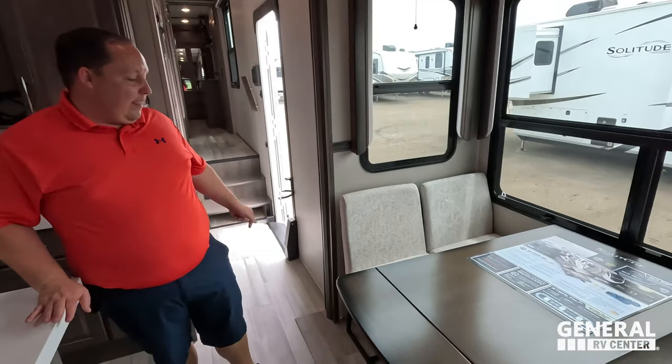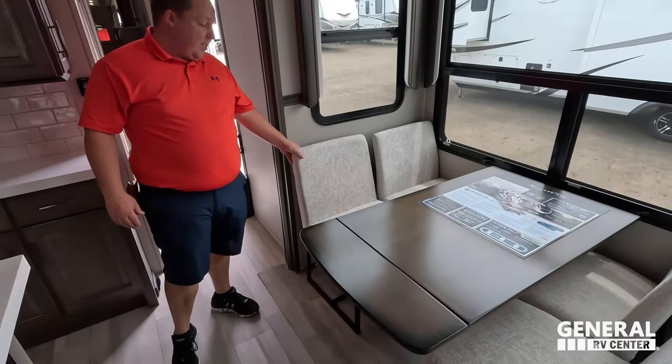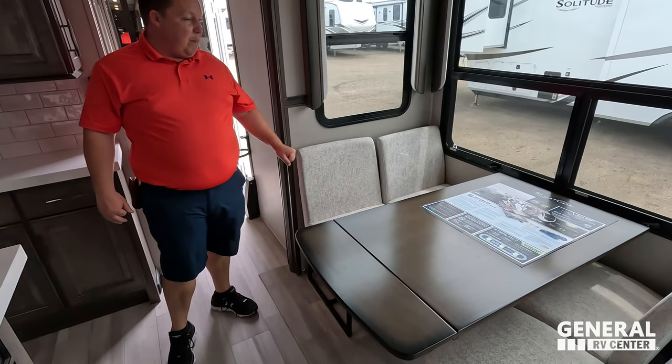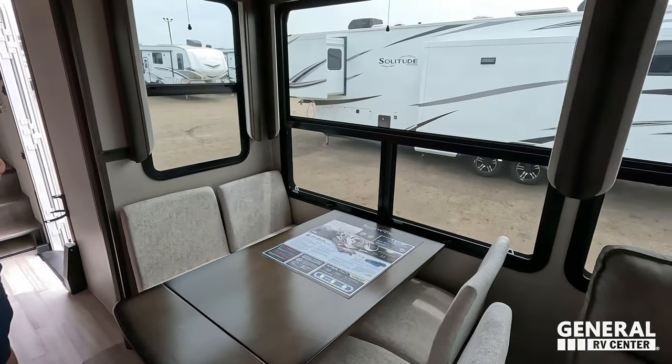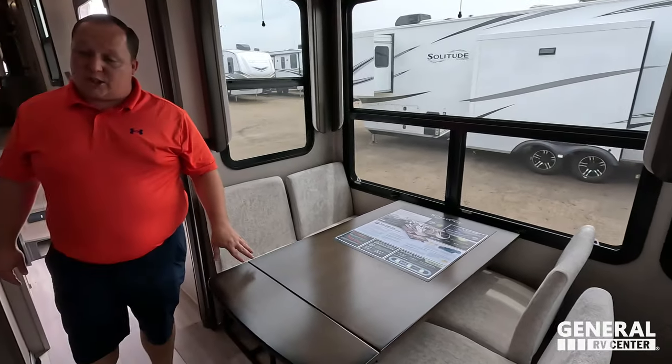Right here, I am loving these chairs — they're almost booth style and they both connect. Nice windows all the way around. There's a very nice table with a little extension leaf.